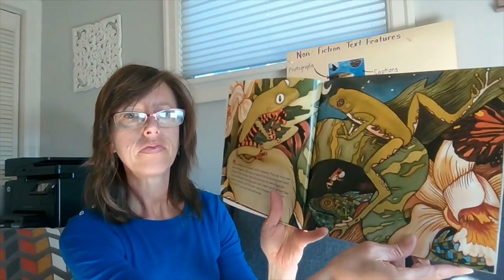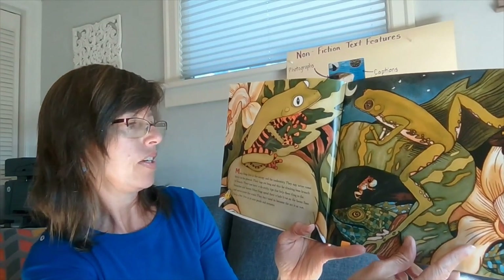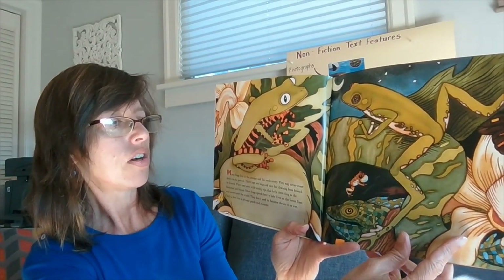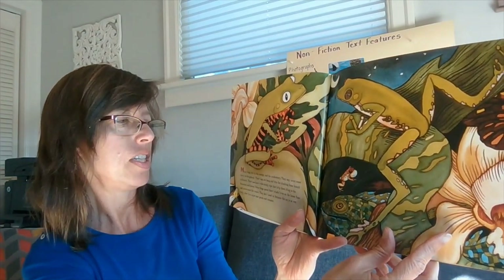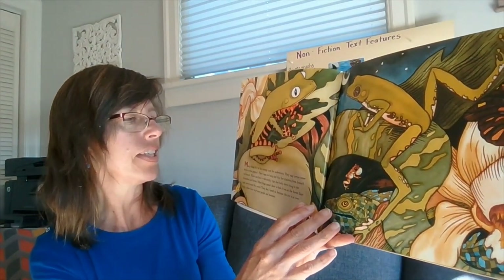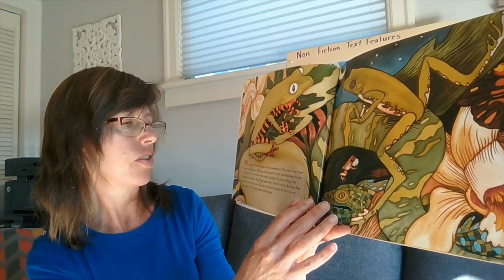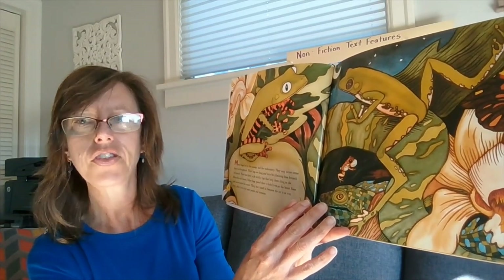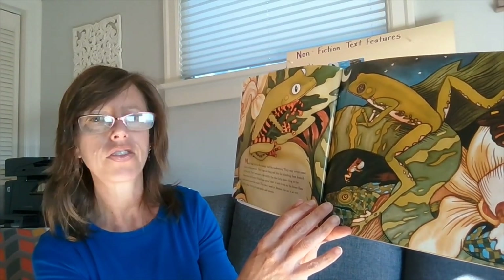The last part I'm going to read aloud today tells where frogs live in the rainforest and what they eat. Many frogs live in the canopy and the understory. They may never come down to the ground. Their legs are long and thin for climbing from branch to branch. Their toes have wide, sticky tips that help them cling, or hold on to, the branches and leaves. Other frogs spend their whole lives on the forest floor and never enter the water. They don't need to because the air is so wet. Only a few live in or near ponds and streams.